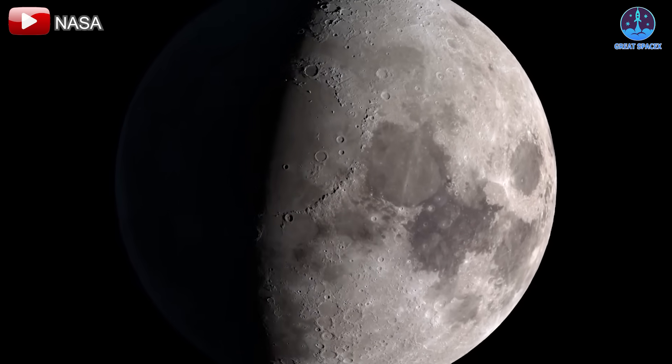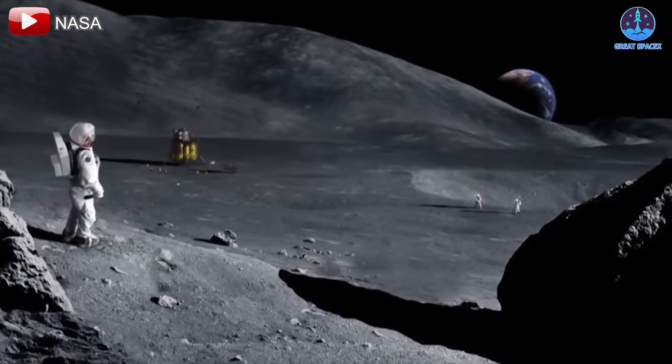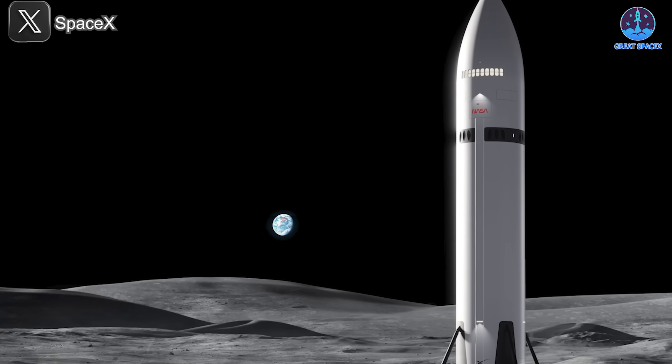After more than 50 years, humanity is on the brink of returning to the moon. This time, with the innovative partnership of NASA and SpaceX.